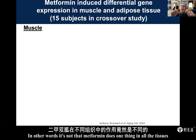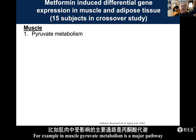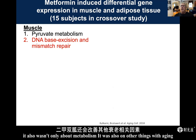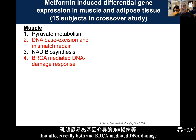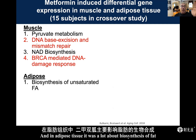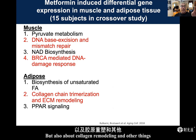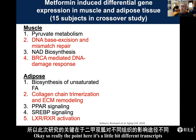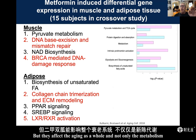The transcripts are not the same — muscle-specific and adipose-specific. It's not that metformin does one thing in all tissues; it changes different compartments within tissues. In muscle, pyruvic metabolism is a major pathway. But it was also about aging-related processes such as DNA repair, NAD biosynthesis, and BRCA-mediated DNA damage. In adipose tissue, it involved biosynthesis of fat, collagen remodeling, and other processes affecting metabolism and aging. So the transcripts differ by tissue, but they affect aging as a whole, not only metabolism.